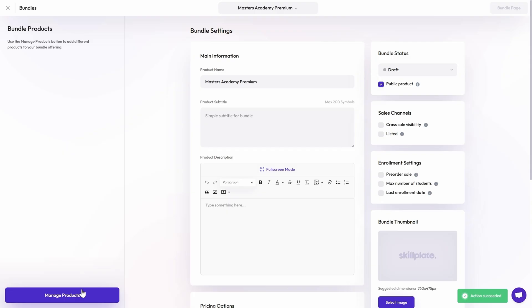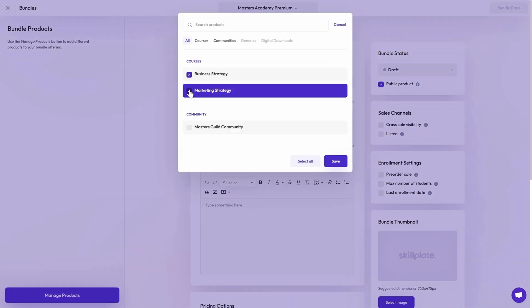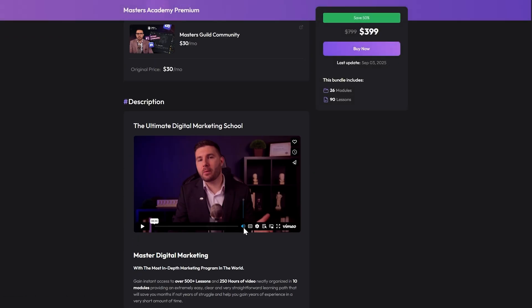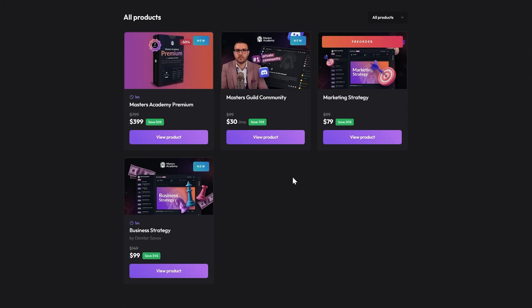But why sell one product when you can sell a bundle? With Skillplate, you can combine your courses, digital downloads, or memberships into one irresistible package. If you want to sell multiple products, you can easily create a bundle and add it to your website. Offer discounts on your bundles and watch your sales soar.